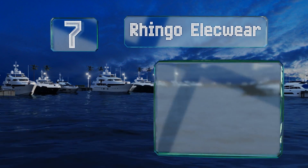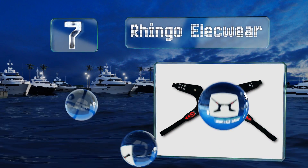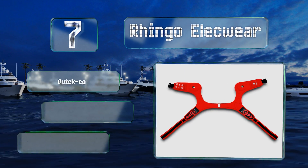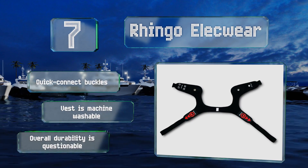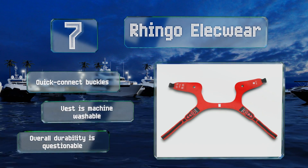At number seven, ideal for bicyclists, joggers, and athletes alike, the versatile Ringo Elacwear is equipped with both LED blinkers and a reflective patch on its back, making it super easy to see when exercising at night. Its straps can be tightened as needed for the perfect fit. It comes with quick connect buckles and the vest is machine washable, but its overall durability is questionable.